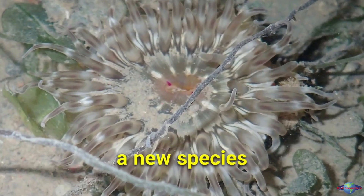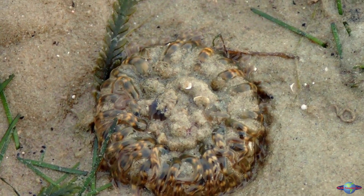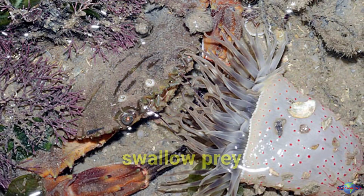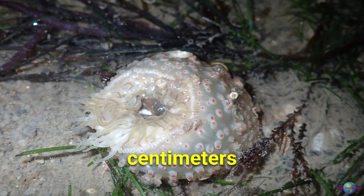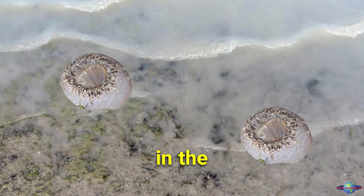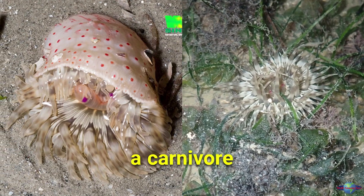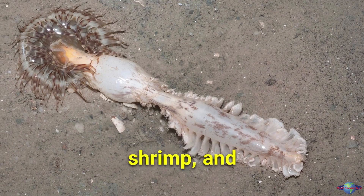The tiger anemone is a new species of sea anemone recently discovered in Singapore. Named for its striped appearance and its ability to swallow prey larger than itself, it is about 10 centimeters in diameter with a pale pink body and brown stripes. It lives in shallow water in the Changi area of Singapore and is a carnivore, using its tentacles to capture prey such as fish, shrimp, and crabs.